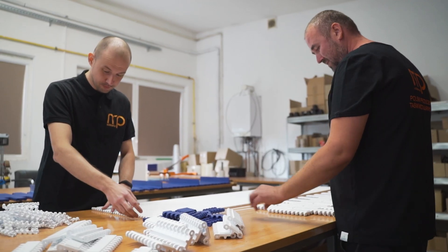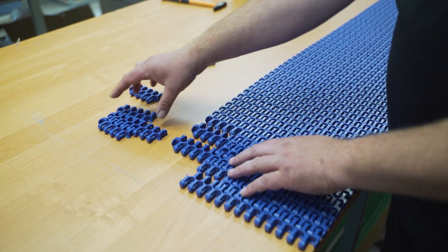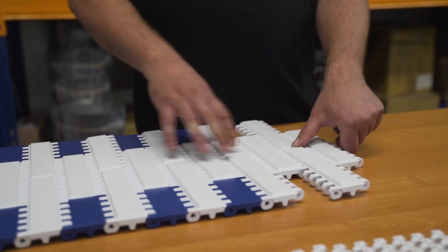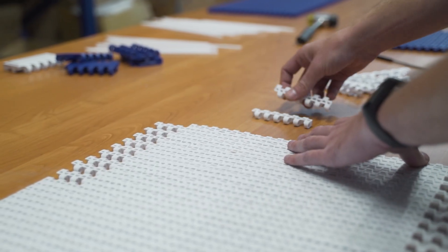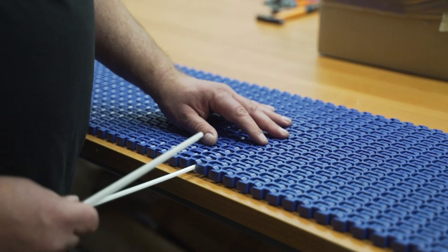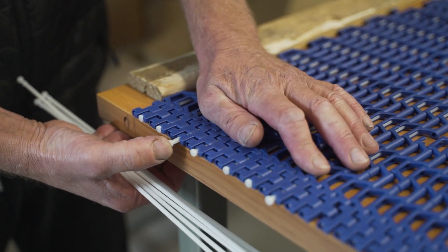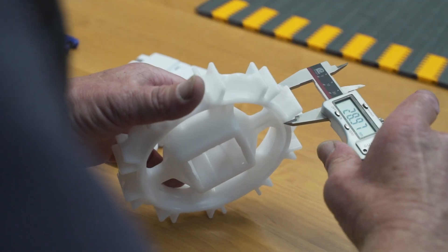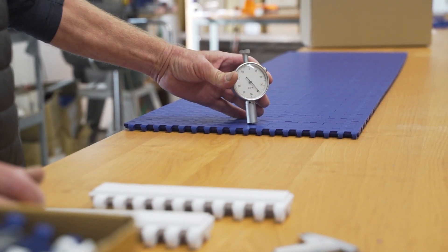Once the modules leave the production stage, they enter the assembly table, where they are joined together. Depending on the order, they are arranged in a form of the appropriate length and width. They are then connected with the use of pins. In this way, several hundred meters of modular belts are produced monthly. Then it is time for meticulous quality control in terms of their dimensions and hardness using a hardness tester.